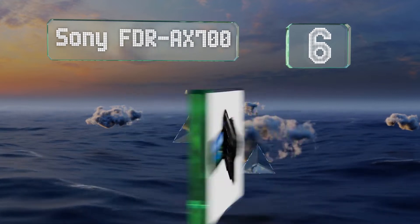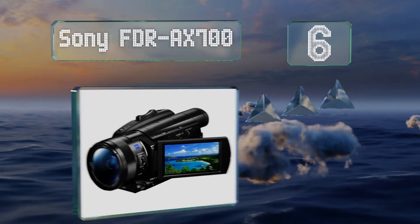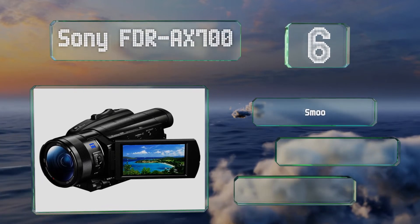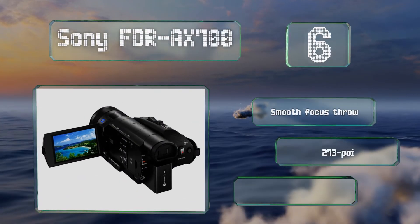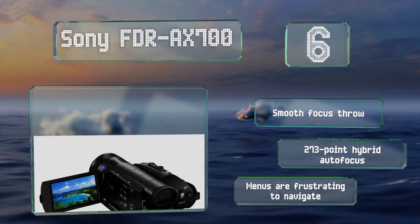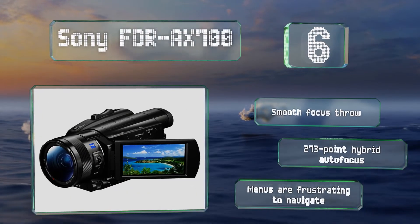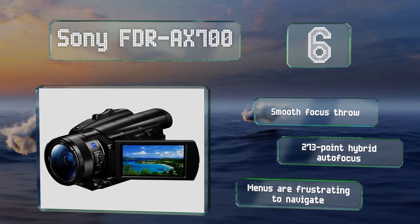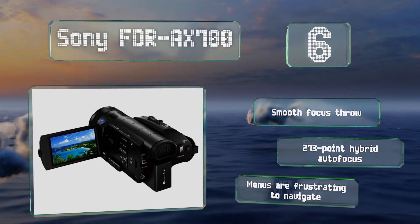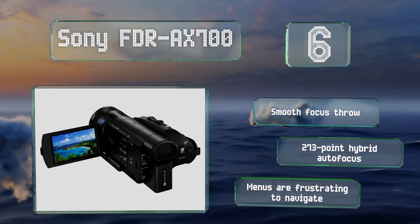Moving up to number six, in addition to the large one-inch chip that sets this compact option apart from many others, the Sony FDR-AX700 also features a high dynamic range shooting mode that renders extra detail from portions of the frame that would otherwise be under or overexposed. It features a smooth focus throw and a 273-point hybrid autofocus, however its menus are frustrating to navigate.